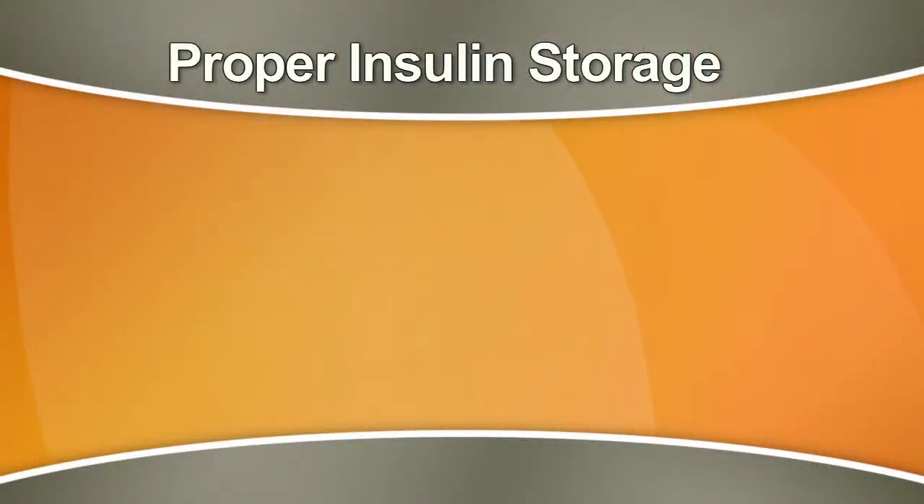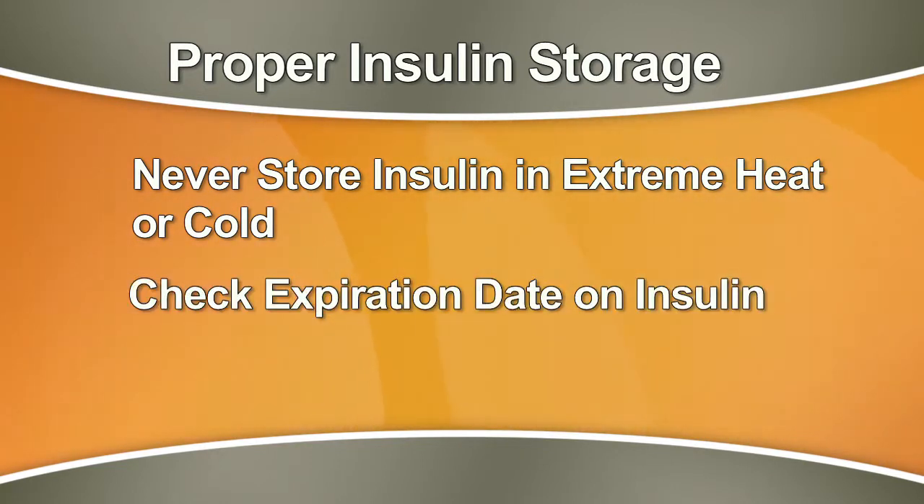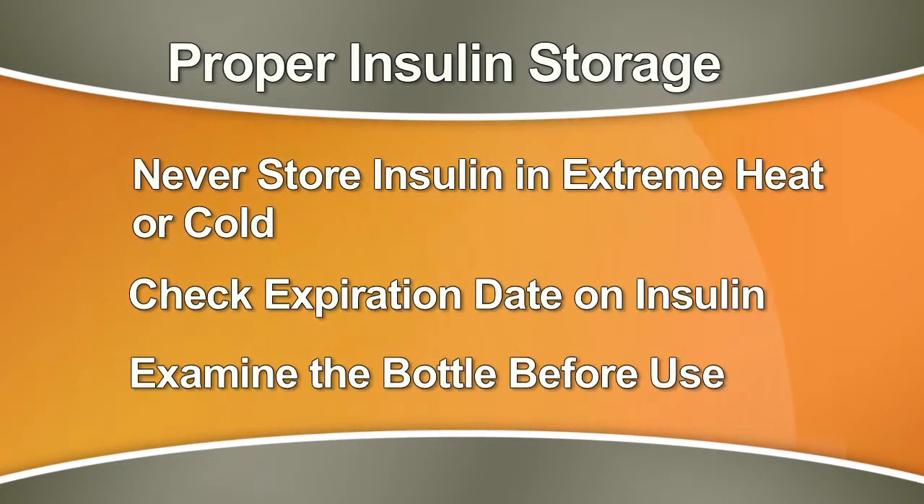Other tips on insulin storage include: never store it near extreme heat or extreme cold, always check the expiration date and never use it beyond that date, and before you use any insulin, examine the bottle closely to make sure the insulin looks normal.